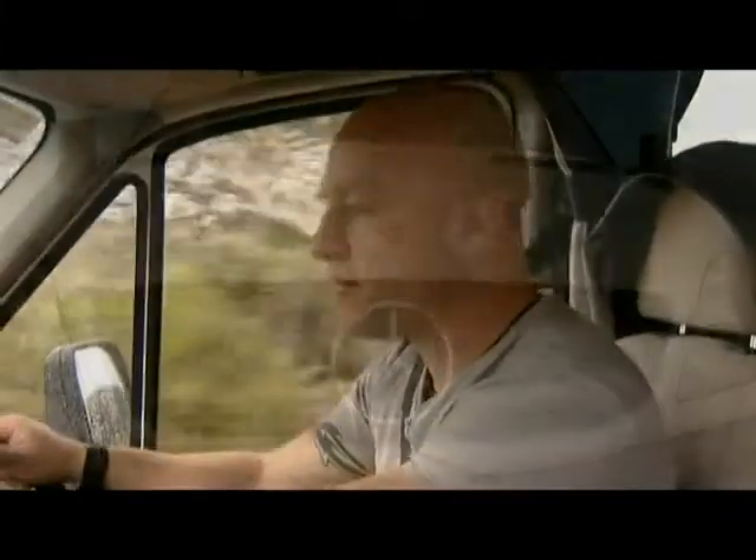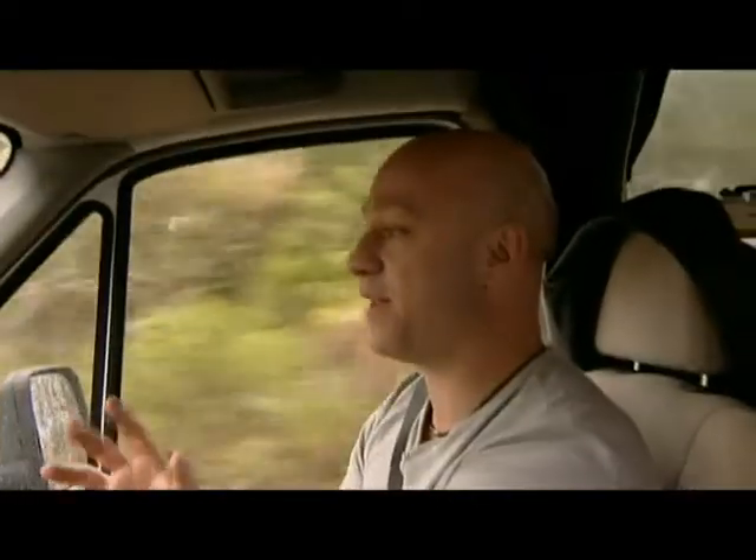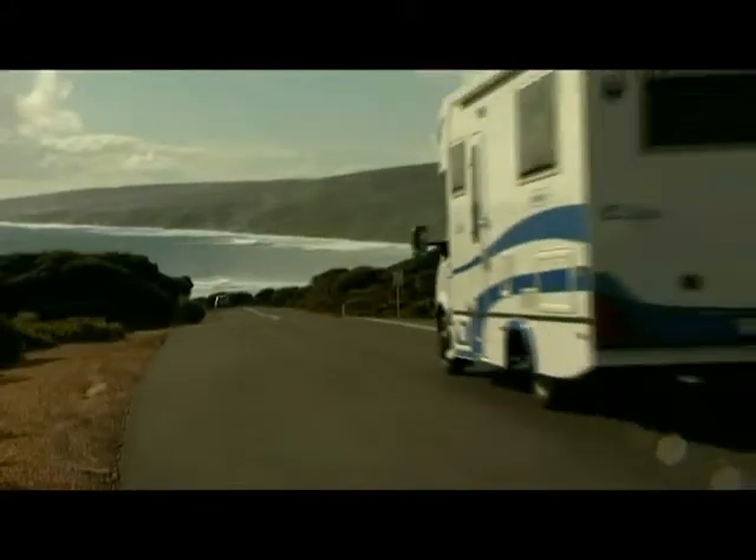You may think driving a motorhome is hard, but it's actually very, very simple. And after a while, it even becomes therapeutic because you're able to relax focusing on driving to your next spectacular location.